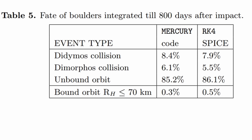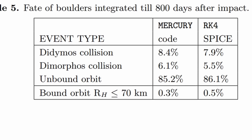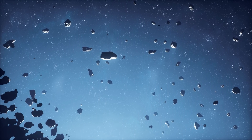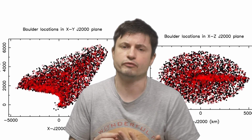Some of the first calculations suggested that 3% of all ejected boulders would still be in orbit after 83 days. The majority of smaller pieces would escape into the solar system, whereas the majority of larger pieces would fall back onto the moon or the main asteroid. About 8% of the material would land on Didymos, 6% would land on Dimorphos, but 85% would most likely disappear into the rest of the solar system — although this really depends on the size of the particle. Smaller particles are more likely to escape; larger boulders are more likely to fall back.